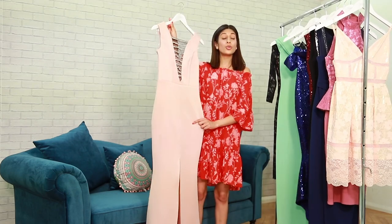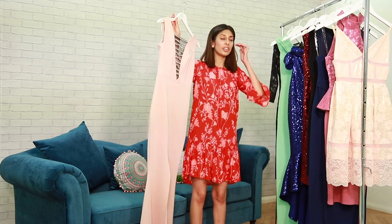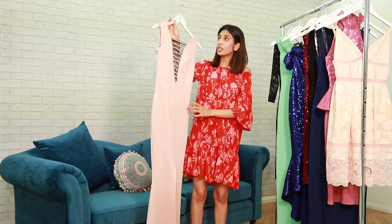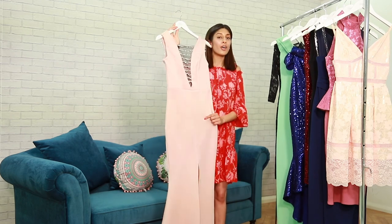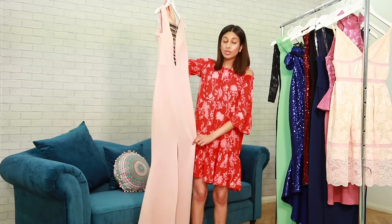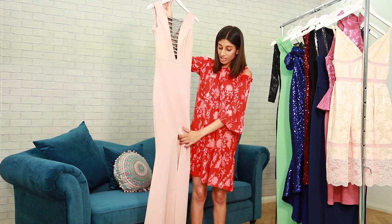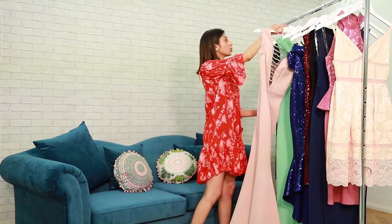Now let's bring our next piece onto the catwalk. This nude colored dress is so sexy — it's that nude color that has a pink in between as well. This dress was 65 pounds and now is 38 pounds. It's really flattering, and it has a slit on the knee side as well.